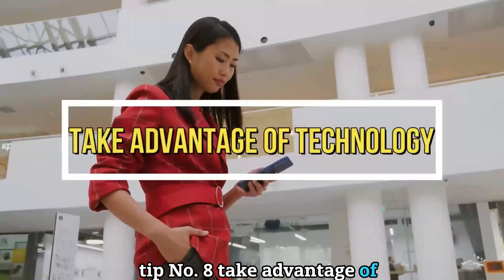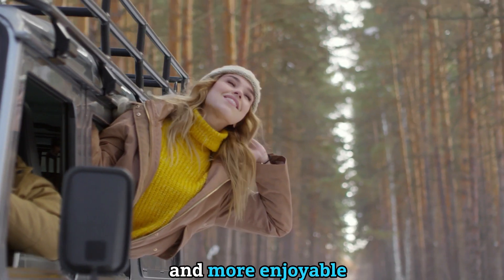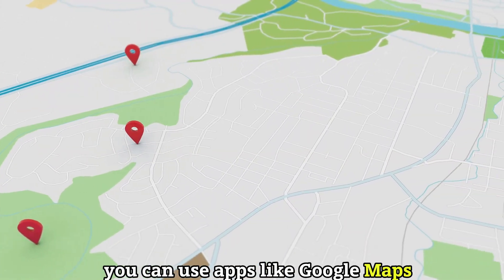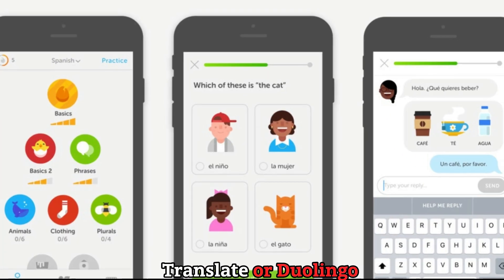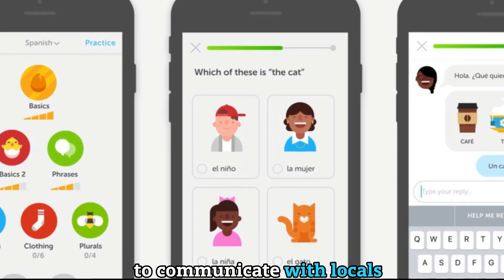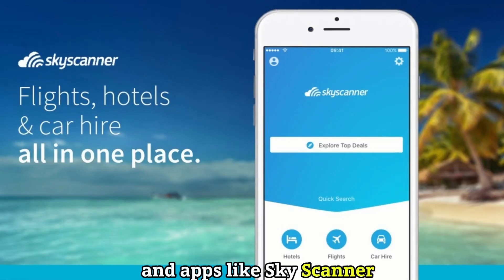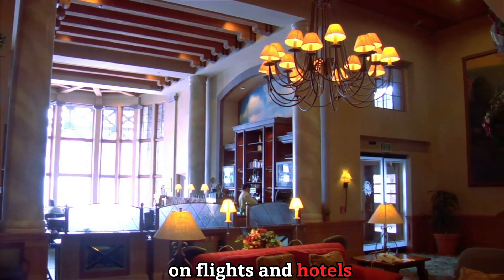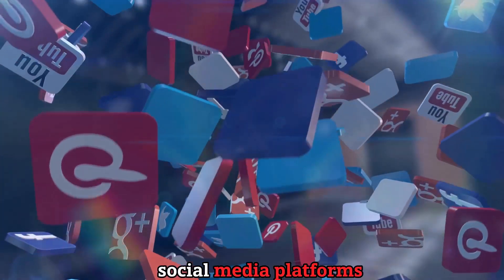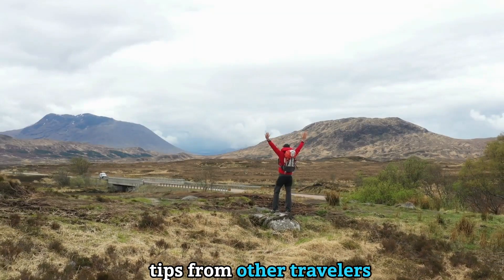Tip number eight: take advantage of technology. Technology can make your travel experience easier and more enjoyable. You can use apps like Google Maps or CityMapper to navigate, Google Translate or Duolingo to communicate with locals, TripAdvisor or Lonely Planet to find the best places to go, and Skyscanner or Hopper to find the best deals on flights and hotels. You can also use social media platforms like Instagram or YouTube to get inspiration and tips from other travelers.